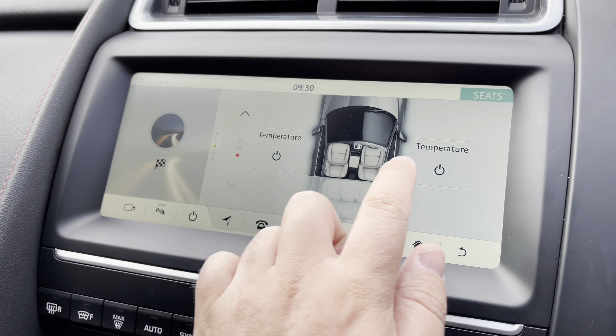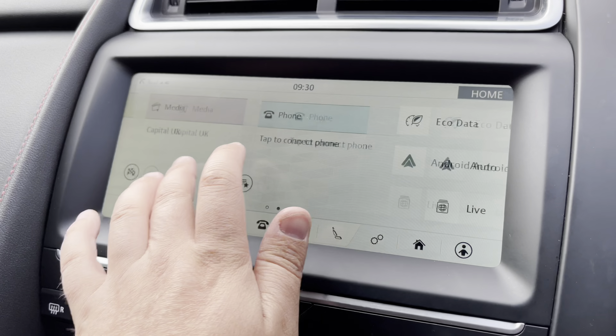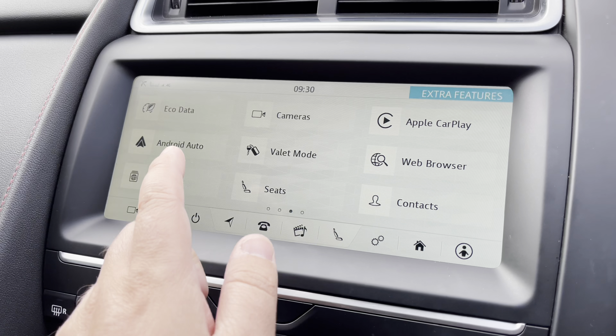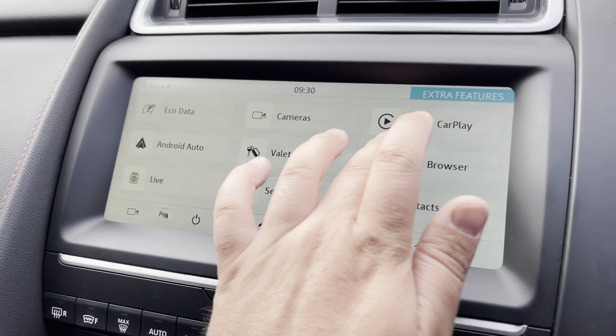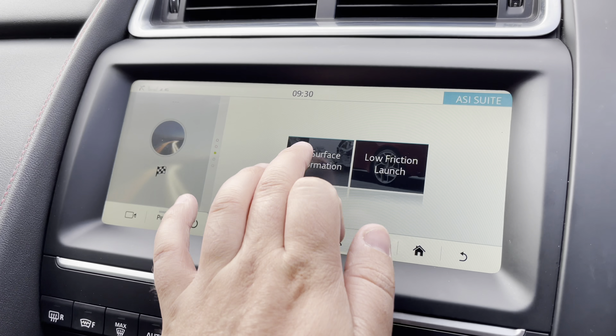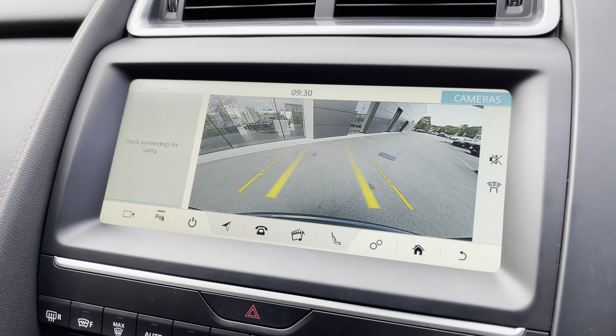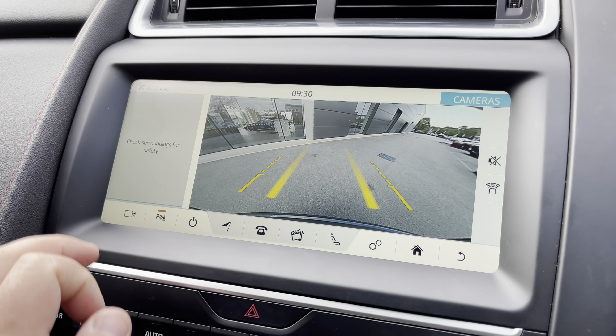To keep you warm, heated front seats are available with a three-stage setting. For added connectivity, there's Apple CarPlay and Android Auto smartphone interfaces. The ASI all-surface information system will also let you know what the 4x4 system is doing at any given moment.